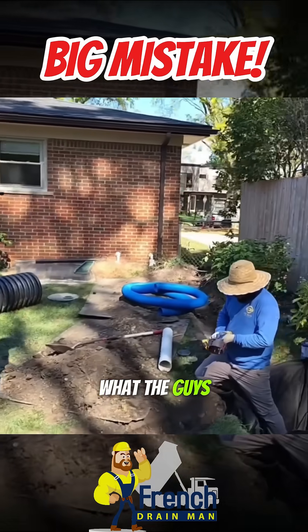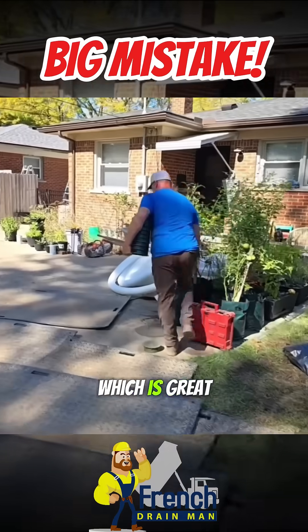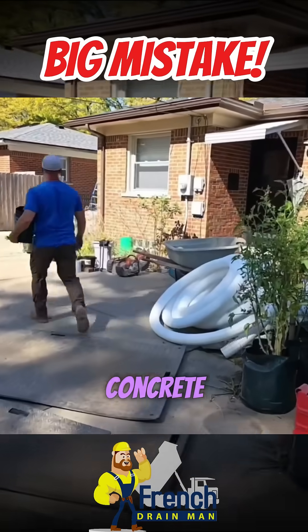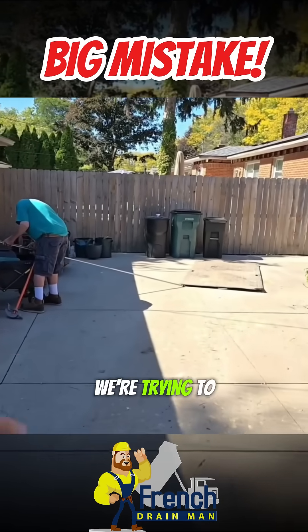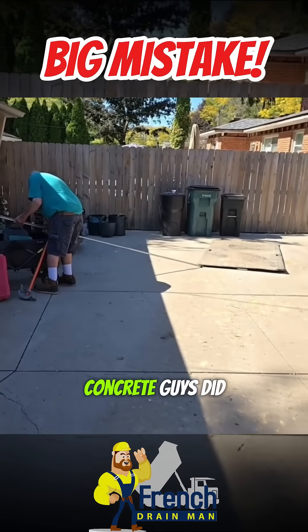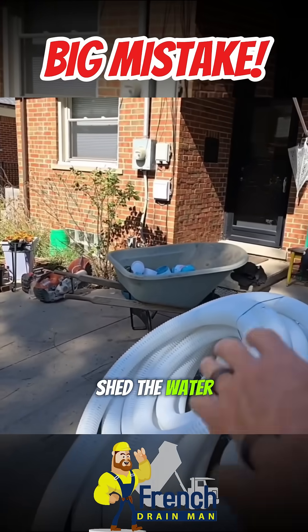I want to talk about the grade here, what the guys are battling. This house has slope away from it, which is great — you want that. The concrete does too. We have the concrete double-pitched here, trying to shed water away from the garage. The concrete guys did a great job; they did just that. They're also trying to shed the water away from the house.